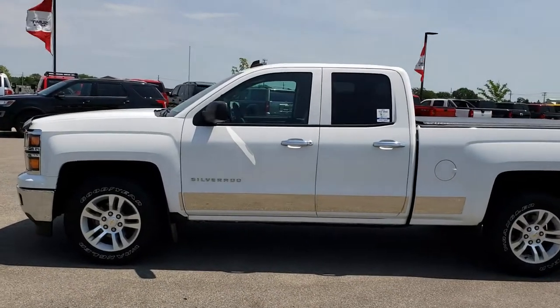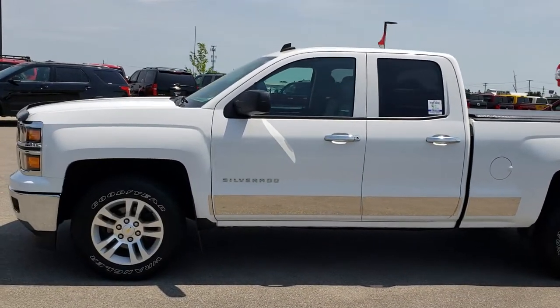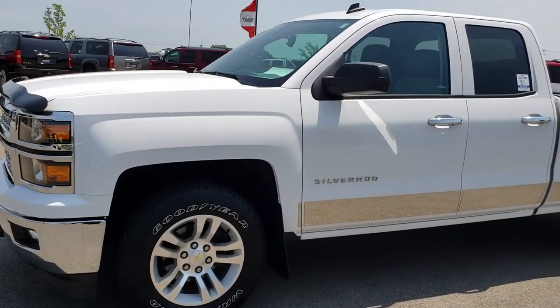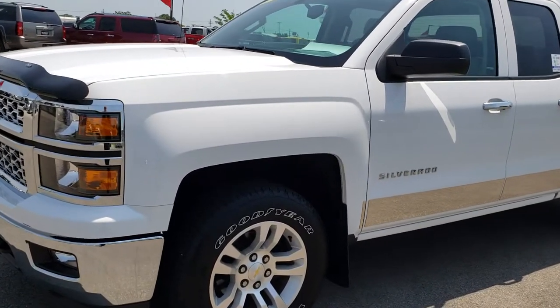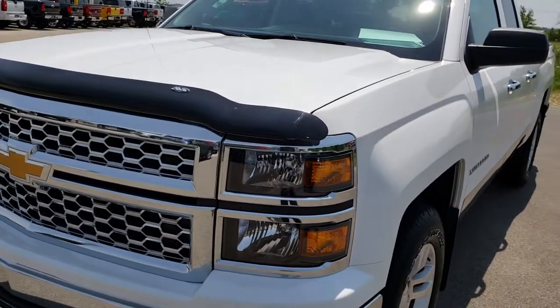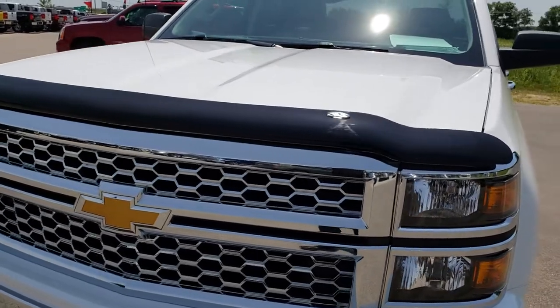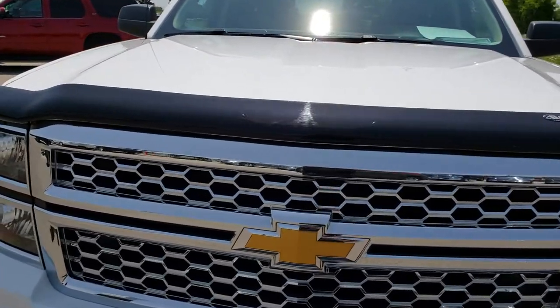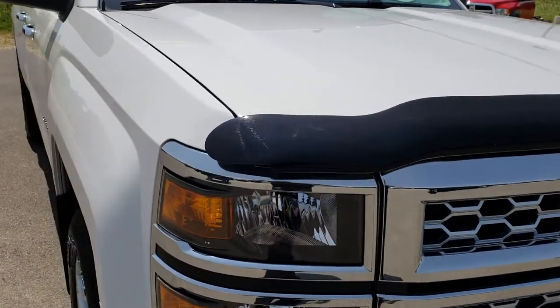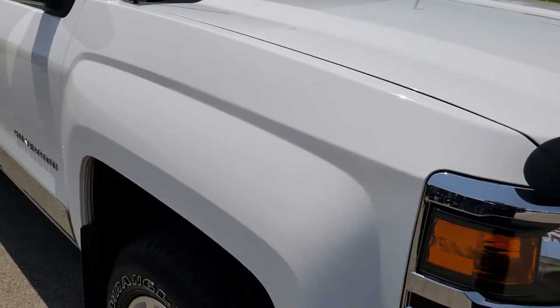This is stock number AT10B. We are here at Summit Automotive in Fond du Lac, Wisconsin, your new and used half-ton truck headquarters. Today we are checking out this super clean 2014 Chevy Silverado double cab six and a half foot box.